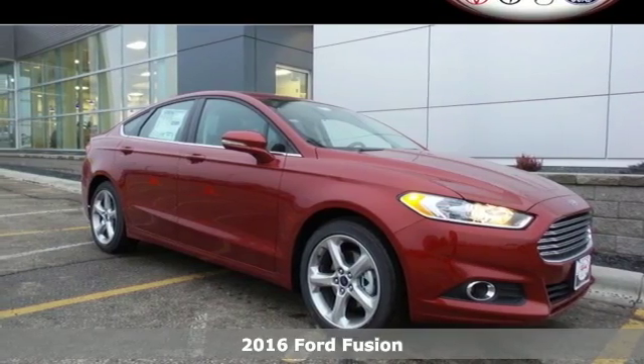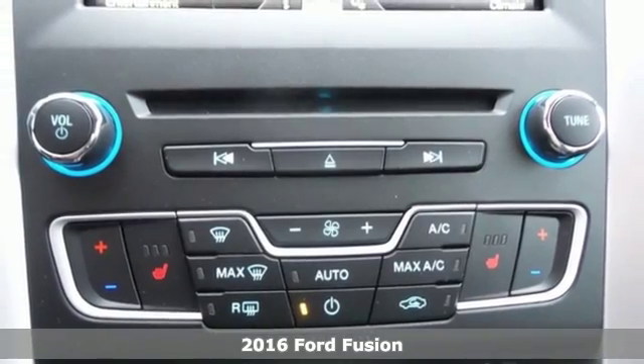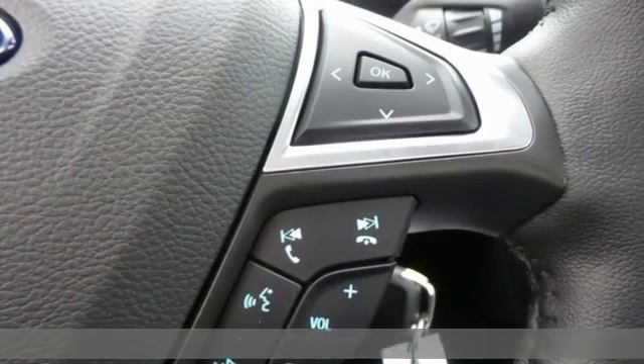It's a 2016 Ford Fusion. This eye-catching Fusion has the composed ride, sharp handling and safety features that you're looking for in a mid-sized sedan.